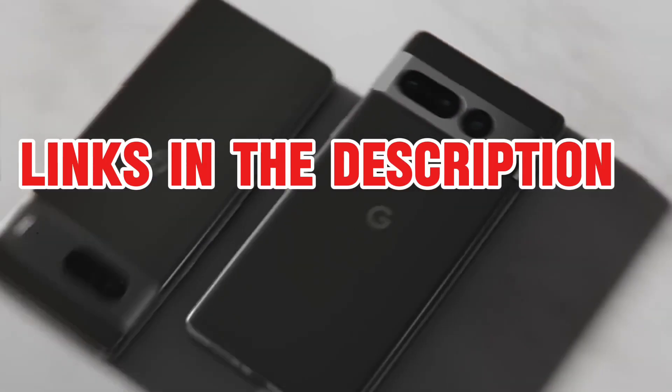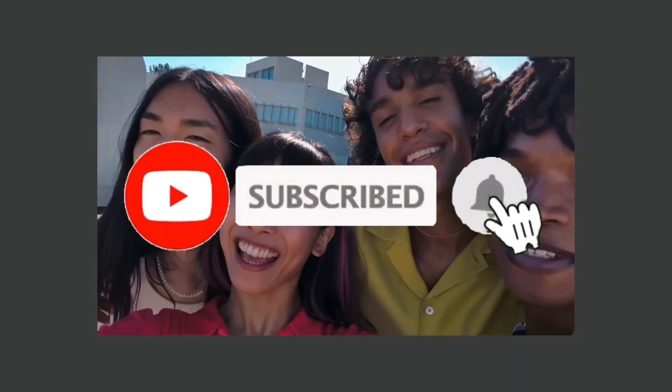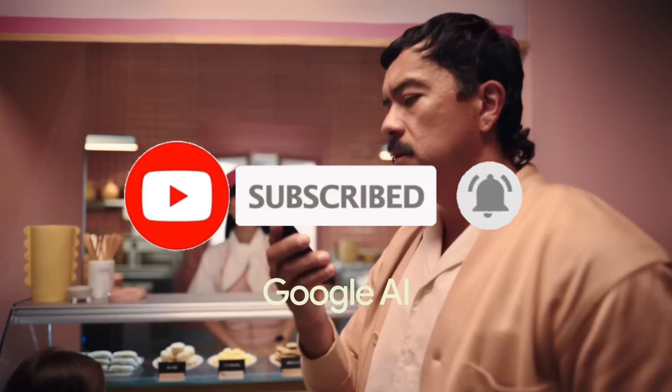For more information, I have put links in the description, make sure to check it out. Like the video, comment, and don't forget to subscribe to our channel. And let's get started!